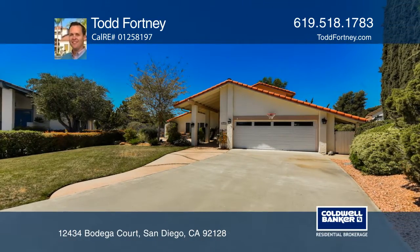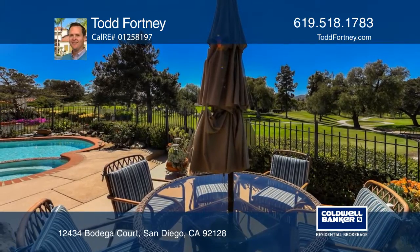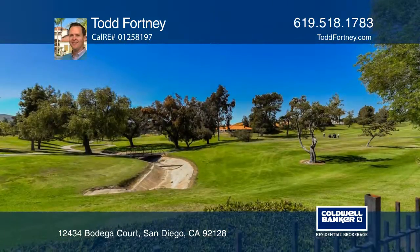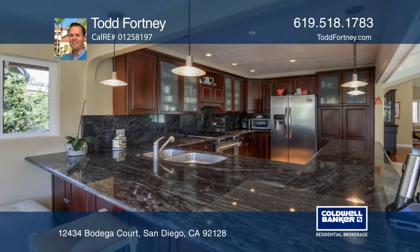This upgraded four-bedroom, four-bath home is set in the greens of Rancho Bernardo, with outstanding views of the 14th fairway and 16th green of the Rancho Bernardo Country Club Golf Course.